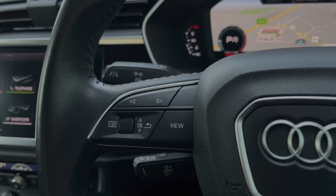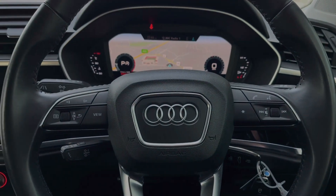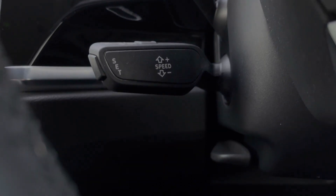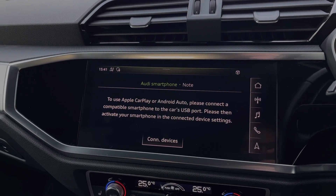The buttons located on the steering wheel keep many of the commonly used functions right at the driver's fingertips, so you can easily keep your attention on the road ahead. The car's cruise control stalk is perfect for those longer motorway journeys, and taking a look at the central multimedia touchscreen, we can come into the car's Apple CarPlay and Android Auto feature for connecting your smartphone device.